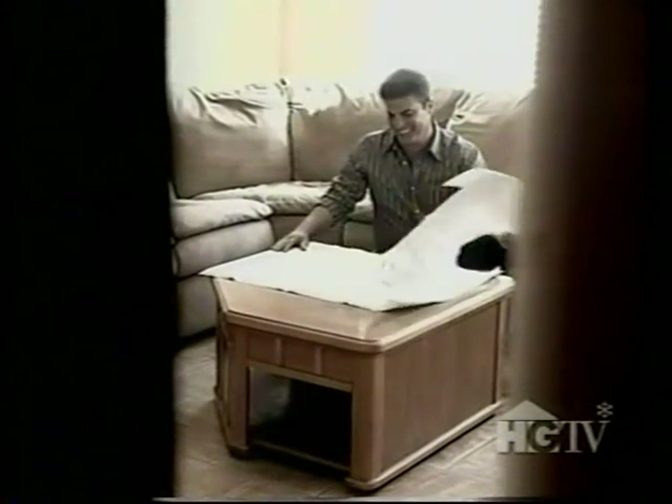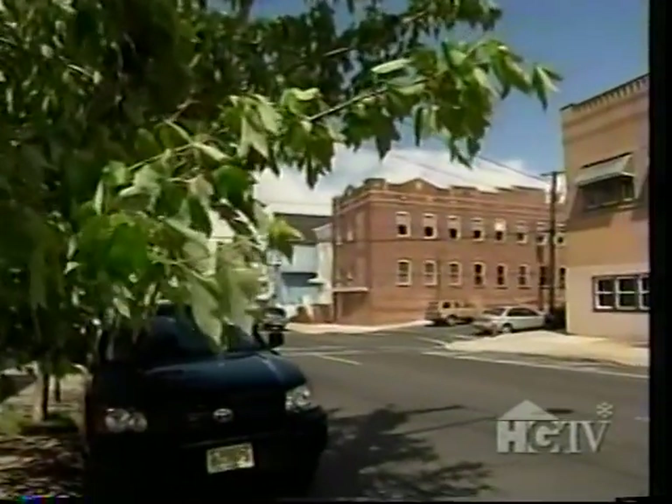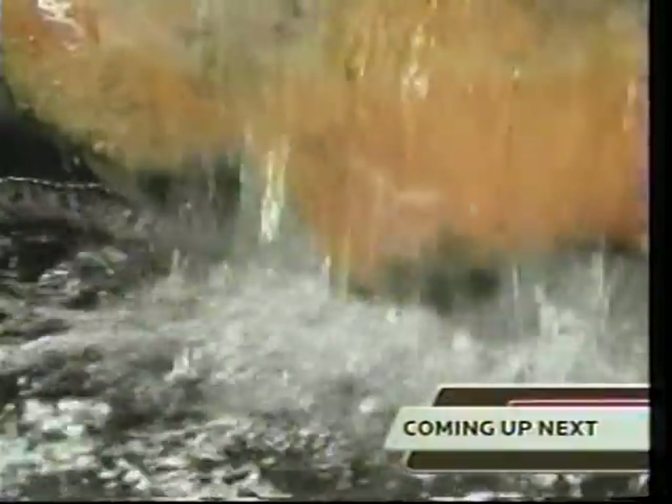Rick's a real estate developer, and fortunately, renovating this Bay-area New Jersey property wasn't his first project. Because when it came to creating a cave pool in the basement, he was pretty much on his own.